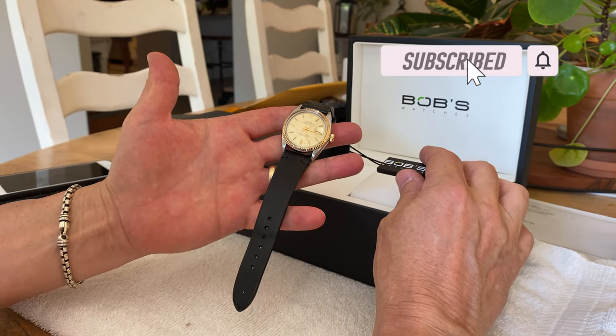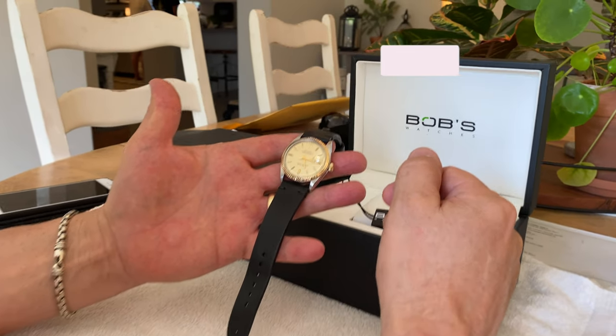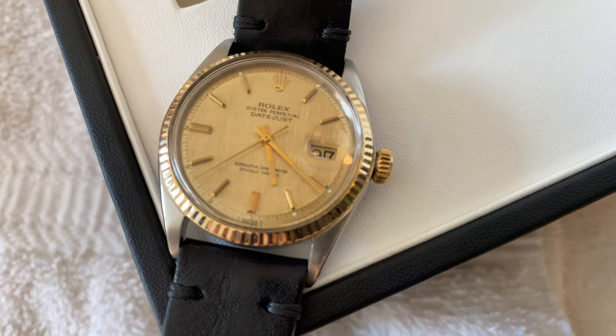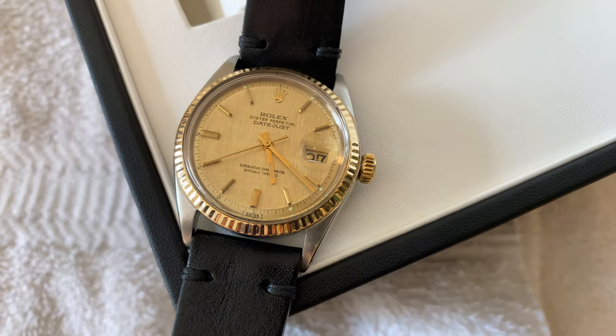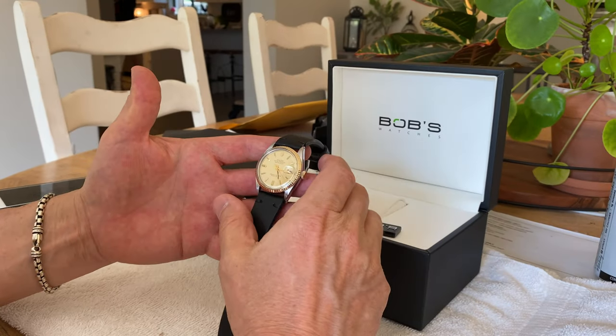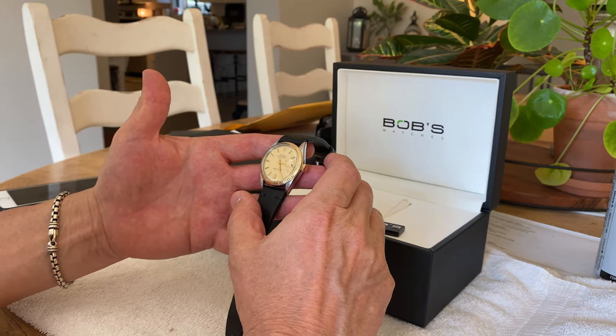This watch has a 14-karat gold bezel with a champagne dial featuring a linen dial. If you get a little closer, you can see the linen configuration on the dial itself, which is pretty rare. There's a small percentage of Rolex watches that had that fabric linen-looking dial.